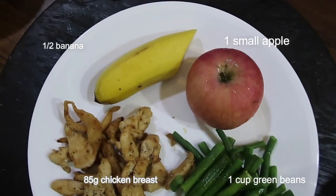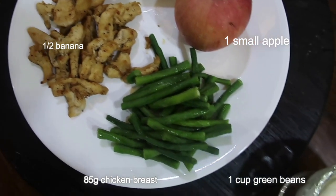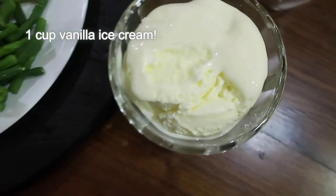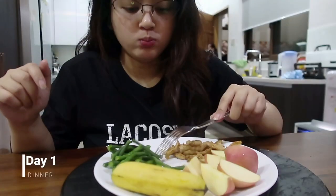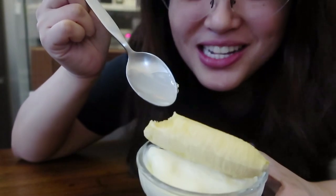For dinner: half banana, small apple, chicken breast, one cup of green beans, and vanilla ice cream! The thing I like about this diet is I get to eat banana split ice cream.